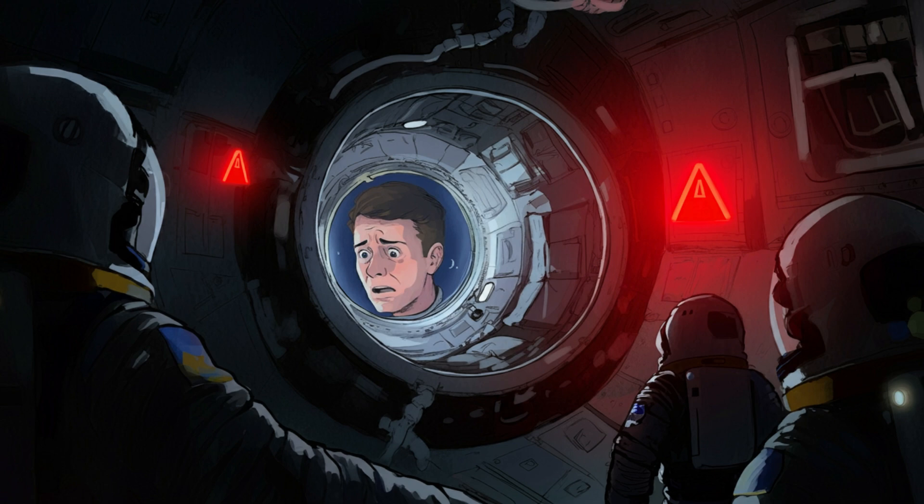NASA has classified it as a Level 5 threat — their highest internal risk level. To put it in perspective, back in April the leak hit a record high: they were losing 3.7 pounds of air every single day.